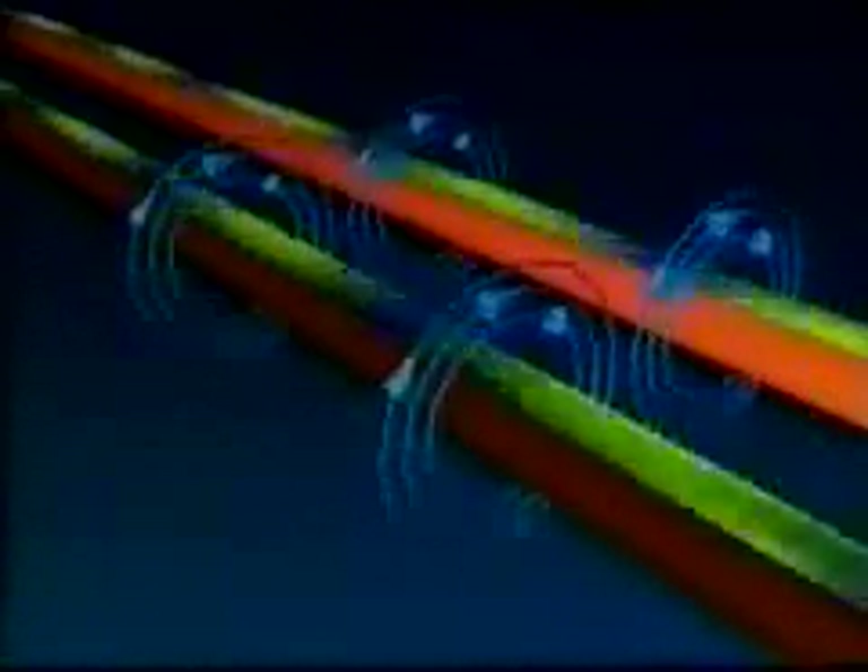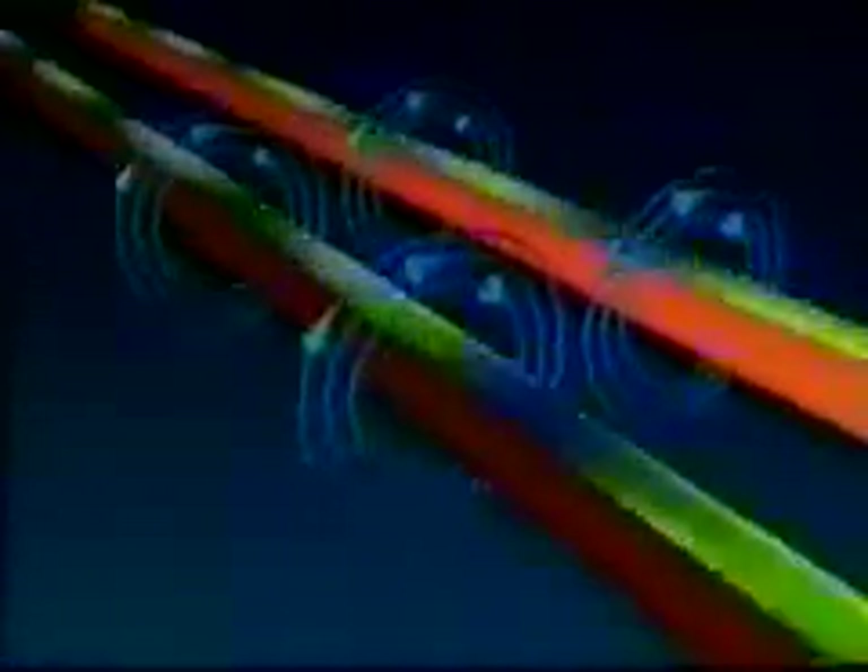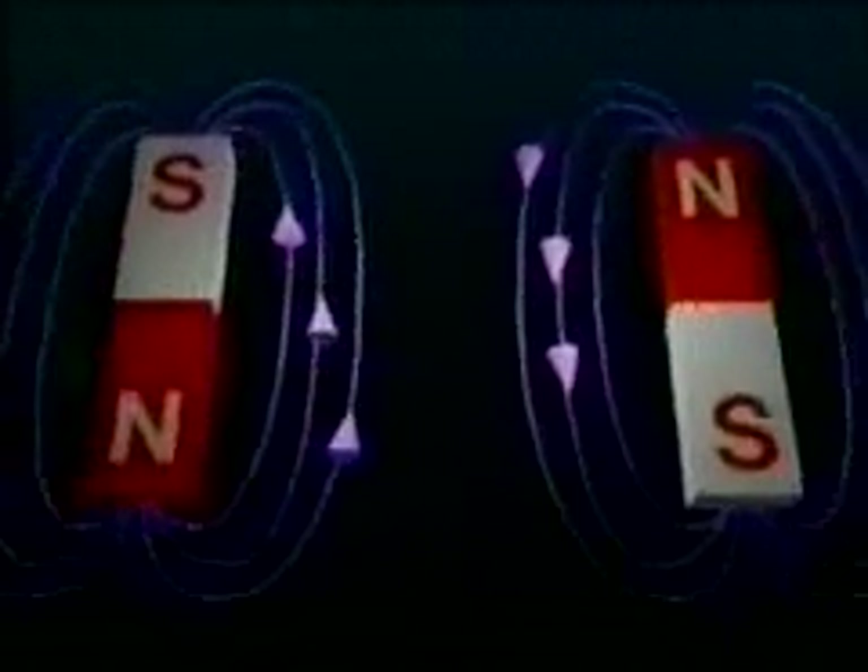When the electron flow of two wires is in the same direction, then in the space between the wires, the field produced by one wire runs in the opposite direction to the field produced by the other wire. As a result, the wires are attracted to each other. Again, this is similar to two bar magnets placed such that the fields between them run in opposite directions.